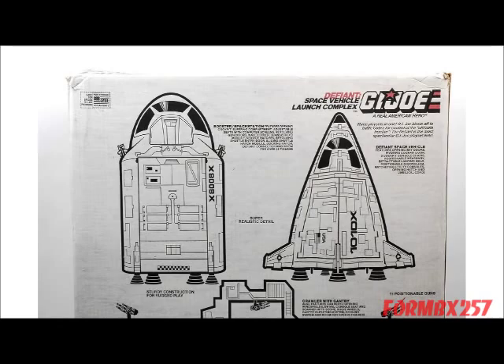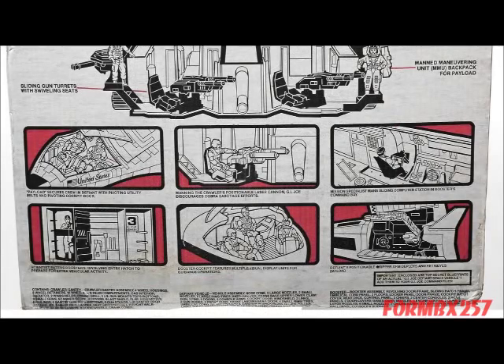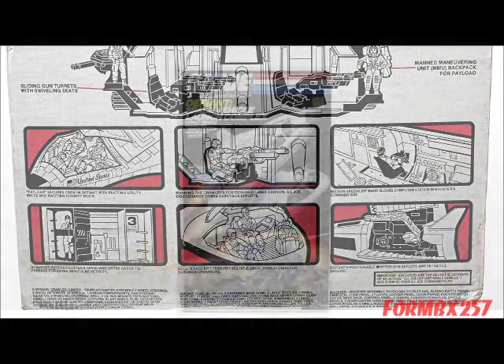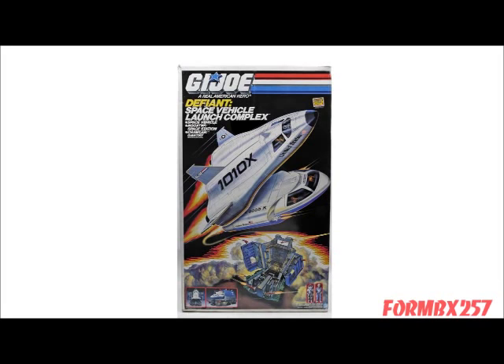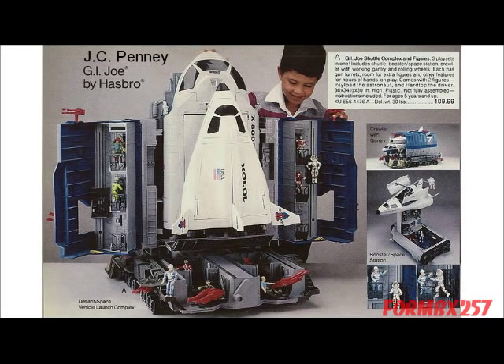Ironically, the crawler launch gantry was never shown in a combat situation. The Defiant Space Vehicle Launch Complex was the second largest G.I. Joe playset in the vintage 1982–1994 line, right behind the massive 1985 USS Flagg aircraft carrier playset. Just like the USS Flagg, the Defiant shipped to stores one per case — a cardboard slipcover served as the shipping box. However, the Defiant was the most expensive playset produced during that 1982–1994 run, averaging at $120. The much bigger USS Flagg averaged at only $100.